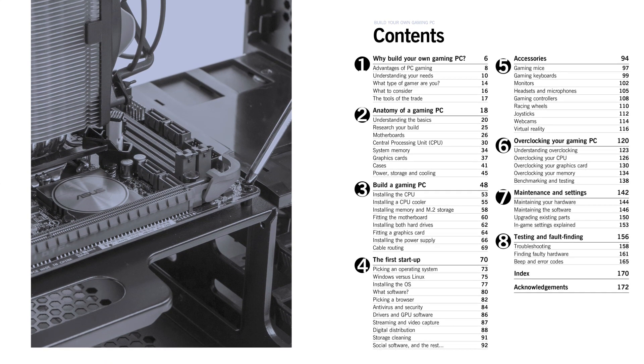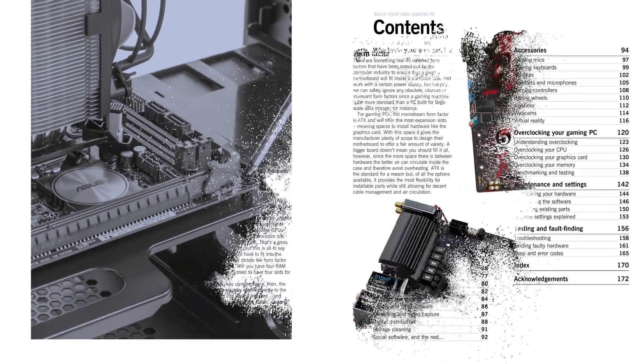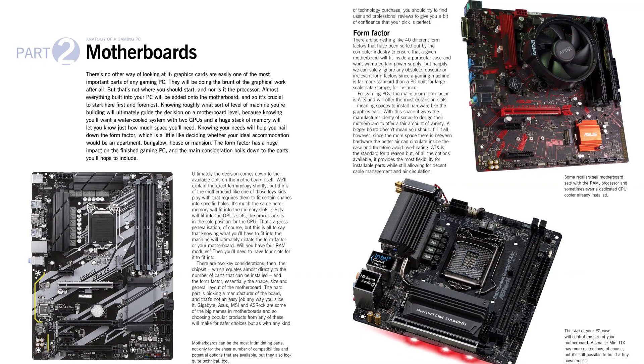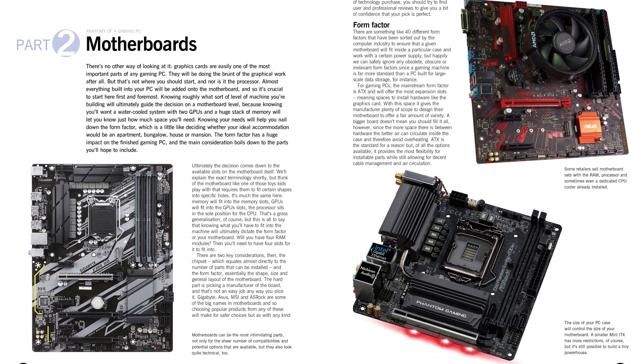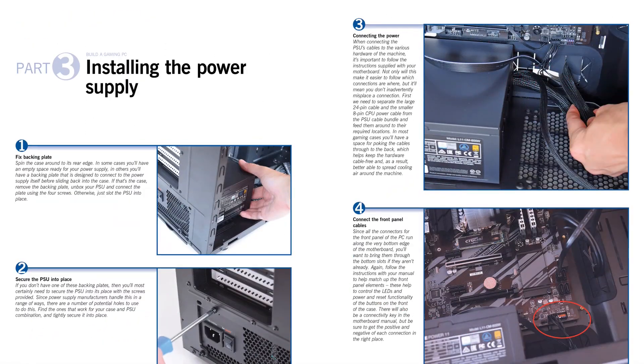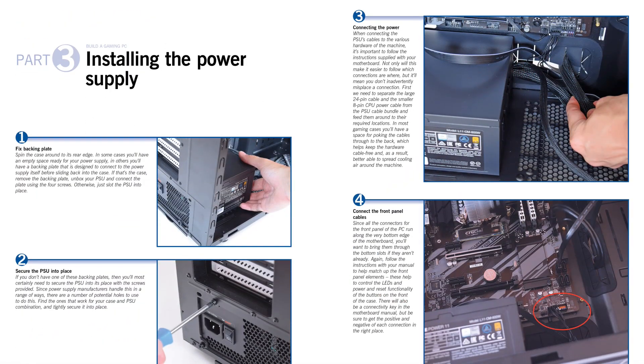Regardless of if they are looking to upgrade an existing computer or build a new one from scratch, they'll be able to play the newest games in style and be ready to face the challenges of next year's hottest titles. The new edition includes information on virtual reality, along with all the latest software, accessories and video technology.